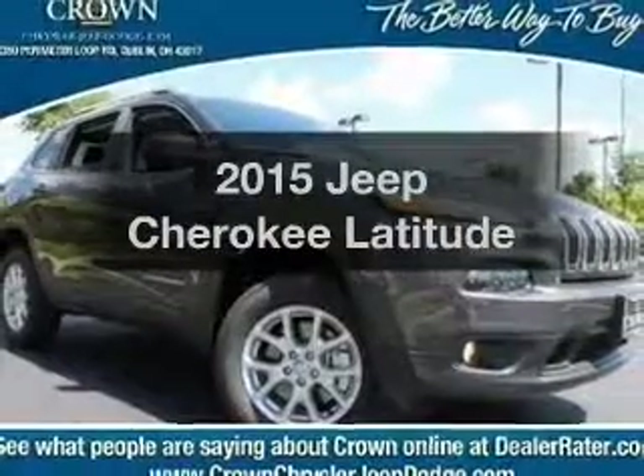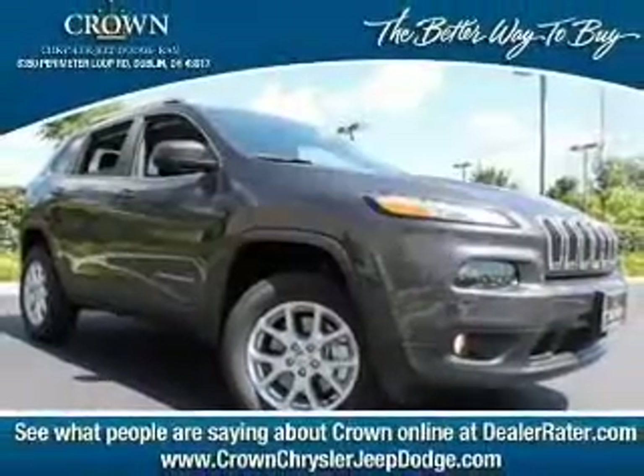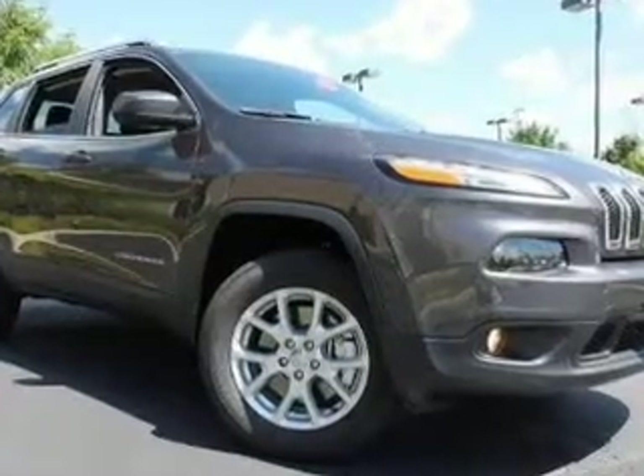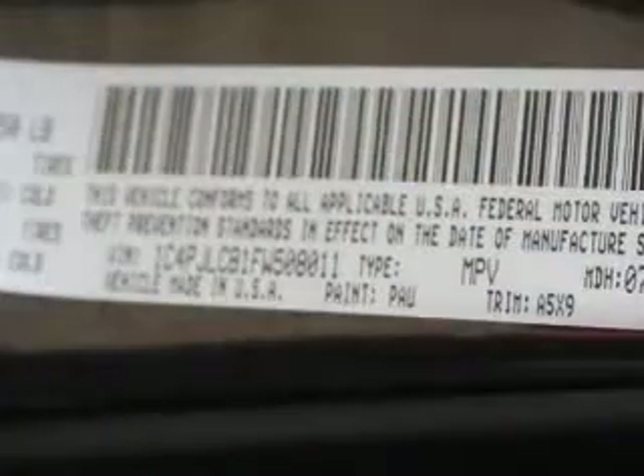Everything you need under one roof with this great vehicle. With an efficient four-cylinder engine, the powertrain includes front-wheel drive driven by an automatic transmission. Stand out from the crowd with premium wheels. The anti-lock braking system will keep you safe on the road.